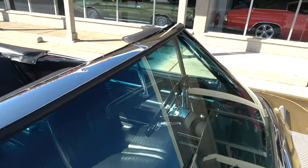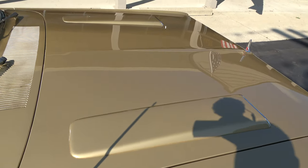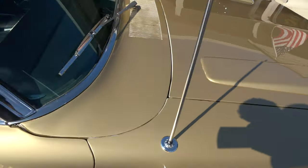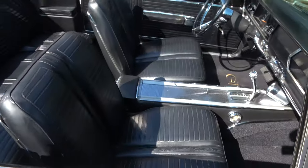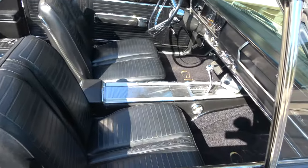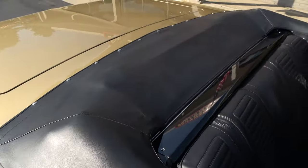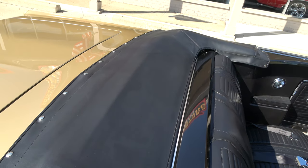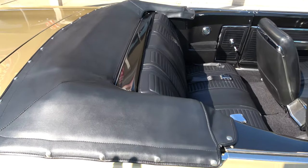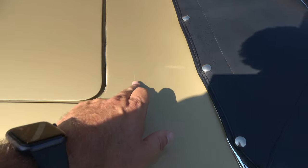You can see the stainless is nice, the glass is nice on the car. All new Legendary interior — it's a factory black car. Bucket seats, console, factory tach engages. I love this body style — the boots actually fit, they actually work. Brand new black convertible top with a glass rear window.